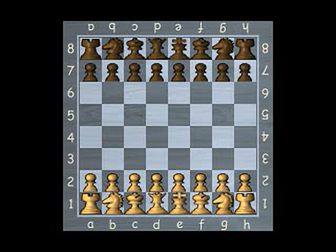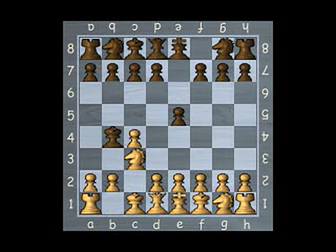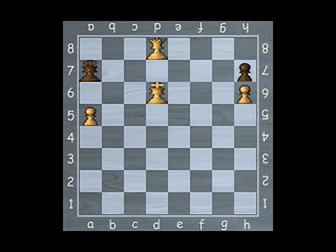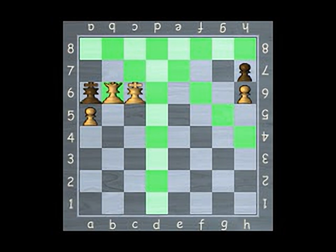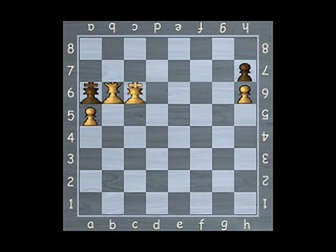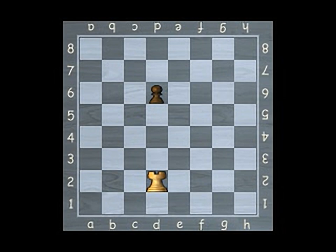Chess is a simple game to learn. White is always first to move, and players take turns alternately moving one piece at a time. To win, you must trap the opponent's king — this is called checkmate. Each type of piece has its own method of movement. A piece may be moved to another position or may capture an opponent's piece. Once captured, a piece is removed from the game.